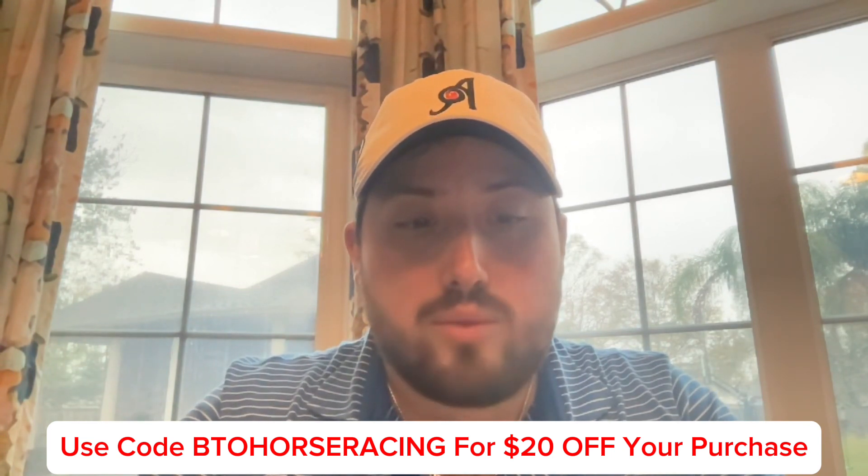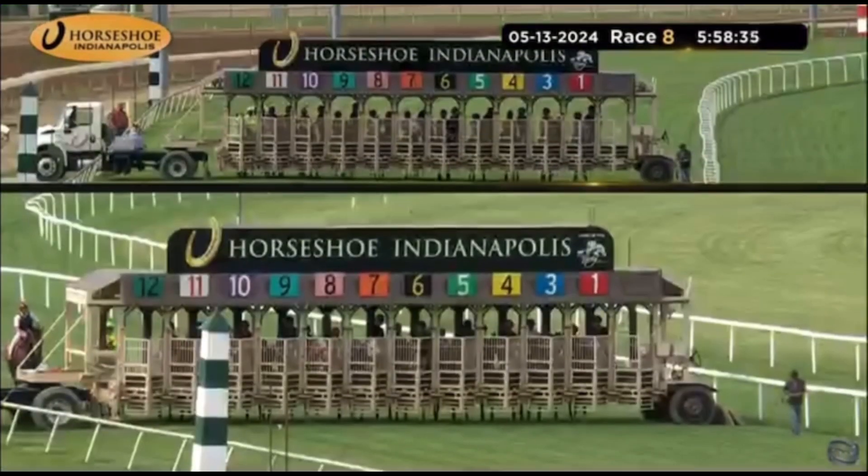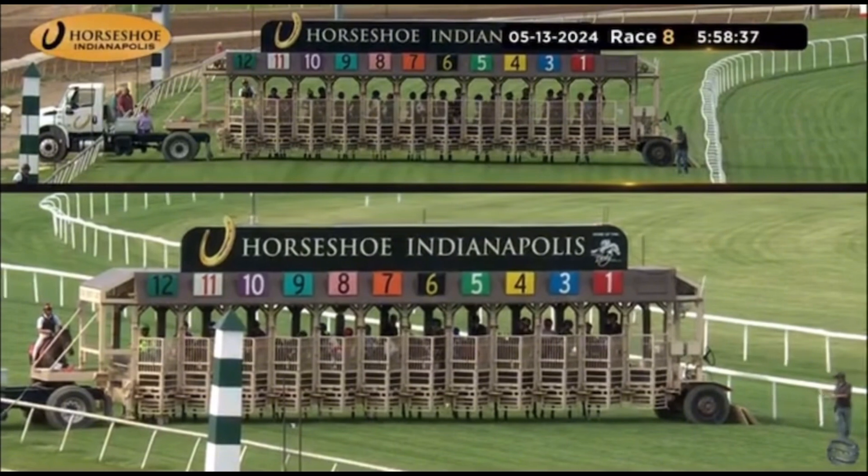Now let's get on with the race replay. Good rail at 36 feet. Here comes the turf feature of the day from Horseshoe Indianapolis. They're in the gate.